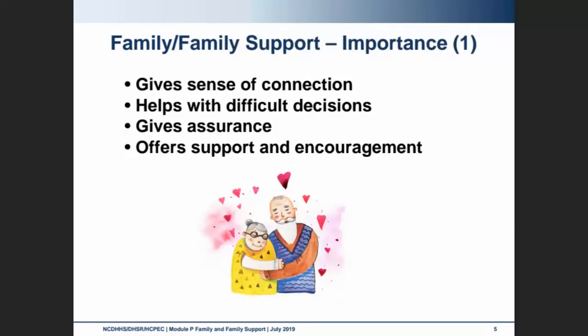Family and family support gives the resident a sense of connection. It helps the resident make difficult decisions, especially end-of-life decisions. Family gives assurance that specific wishes will be honored — often things like end-of-life decisions and wishes. It also offers personal support and encouragement.